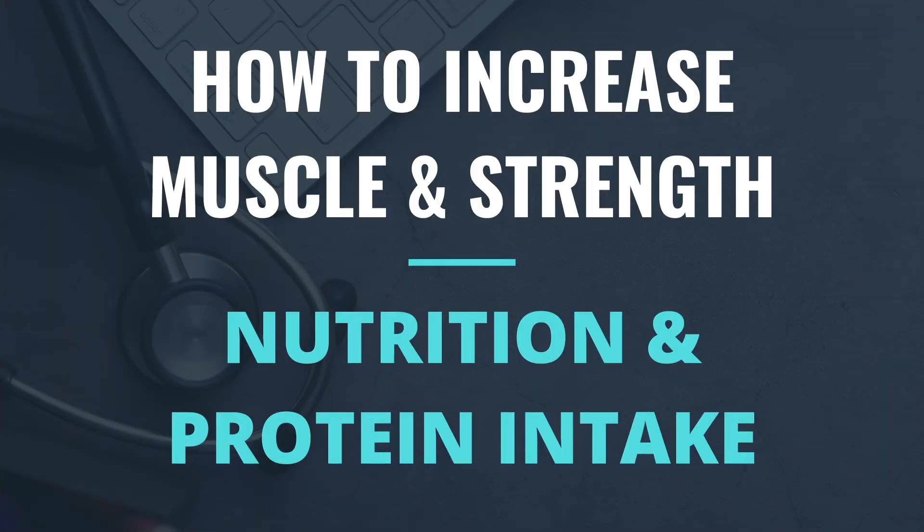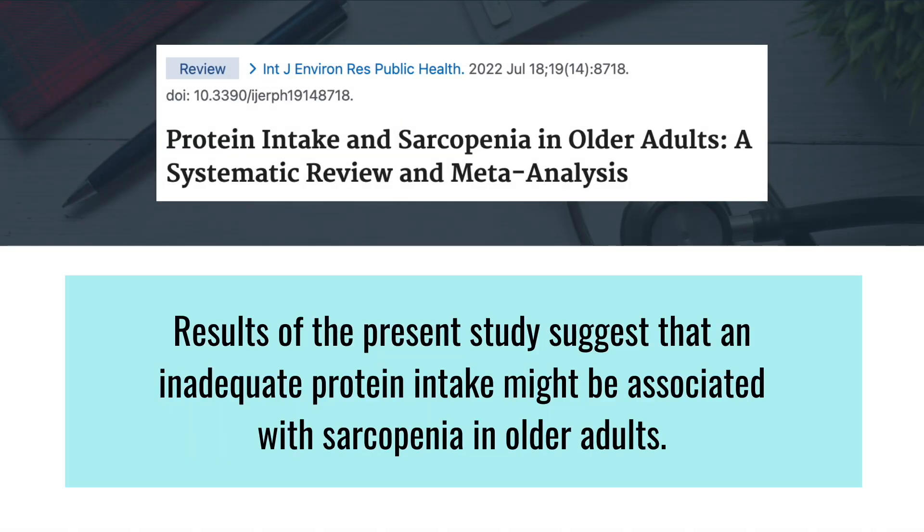The second strategy to increase muscle strength as we age is to address nutrition — specifically, to evaluate your protein intake. The reality is that many people are not getting enough protein in their diets. Studies suggest that older adults with sarcopenia consume significantly less protein than their peers without sarcopenia, and inadequate protein intake may be associated with developing sarcopenia in older adults.